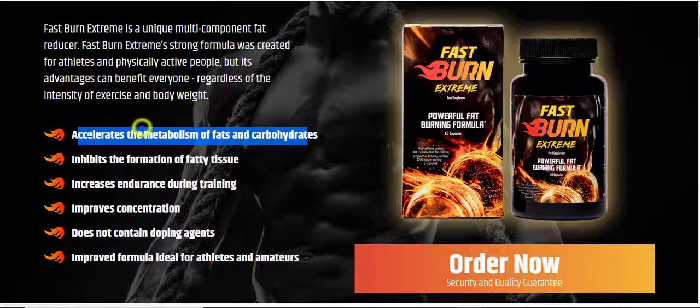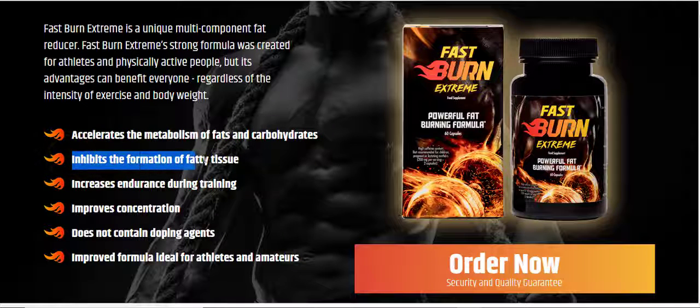Fast Burn Extreme accelerates the metabolism of fats and carbohydrates, inhibits the formation of fatty tissue, increases endurance during training, and improves concentration. It does not contain doping agents. Its improved formula is ideal for athletes and amateurs.